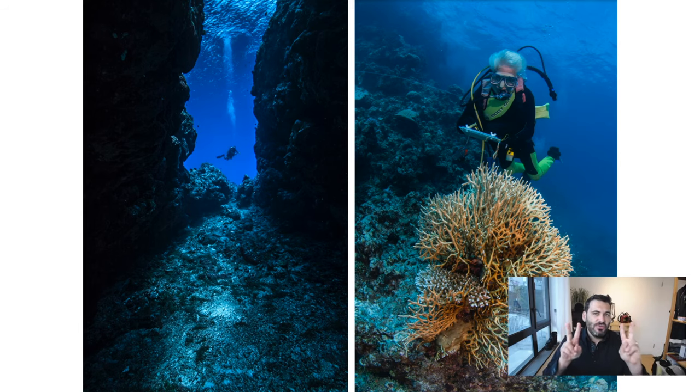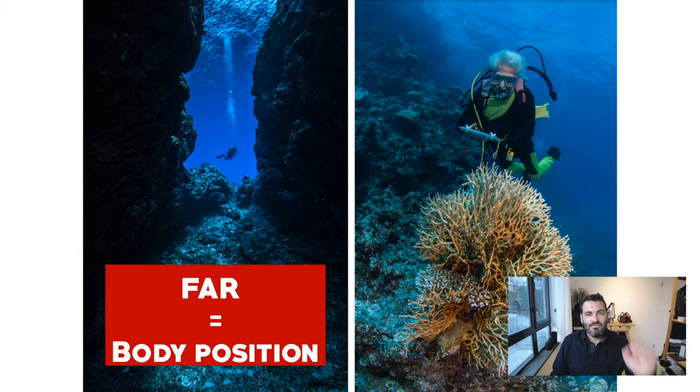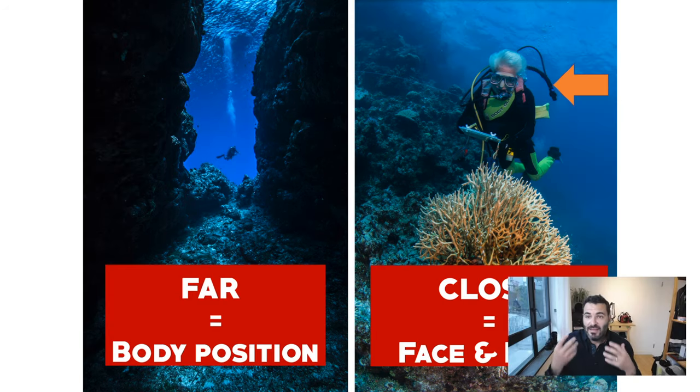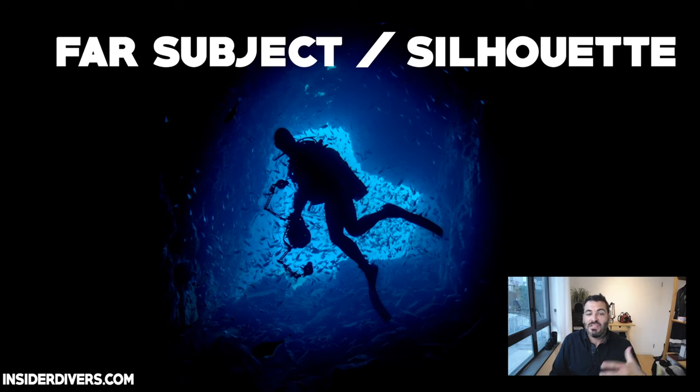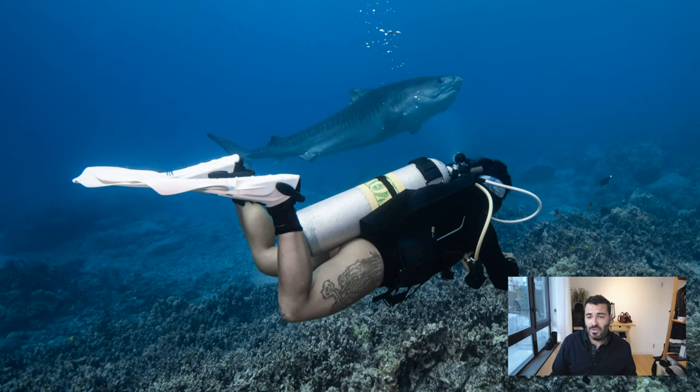We need to decide two different approaches for a model. One is when the model is far away — the most important thing is how the body is positioned. The second situation is when the subject is closer and the face gets lit up by the strobe, so facial expressions become part of your whole composition. We'll start with the further-away situation, which is the silhouette, where it's just the body form that's relevant.